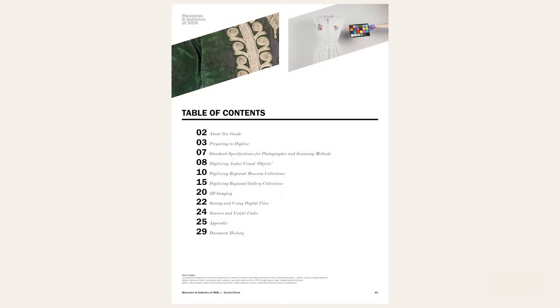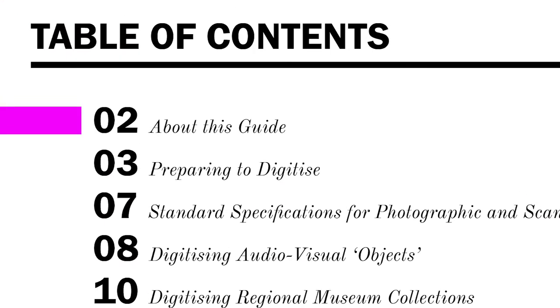Thanks Kate. I'm here on Gadigal land in Sydney's inner west, and my role is to give you a quick thumbnail tour of the publication's contents. Starting on page two, 'About This Guide', which explains the background to Crystal Clear, including its regional focus and the range of tasks involved with digitisation. As well, it seeks to cut through the vast and varied advice out there on digitisation and its standards.